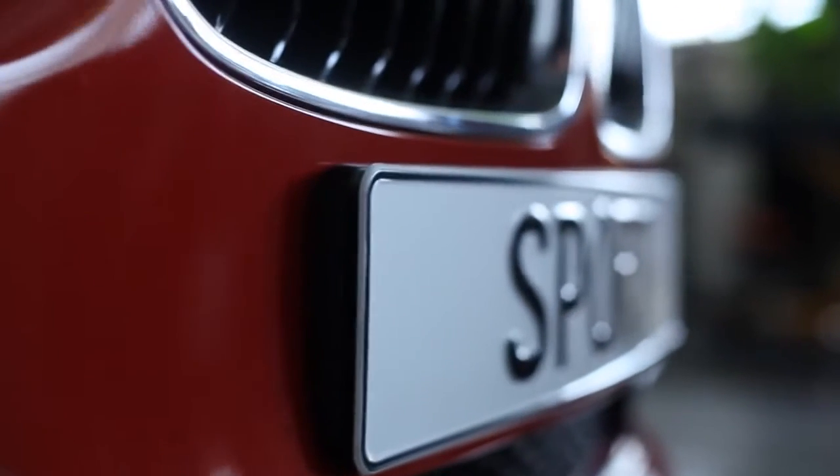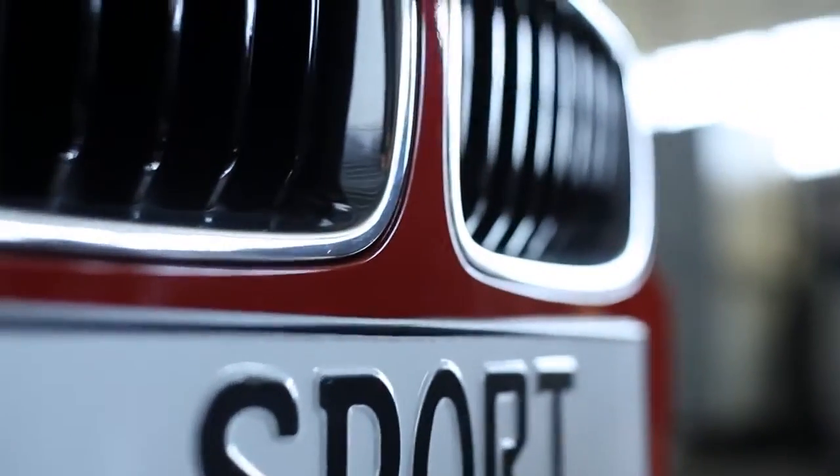In the case of the 3 Series, we managed to really get a very sporty character to the fascia, to the front, to the face of what the 3 Series is.